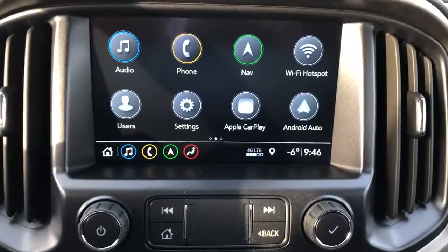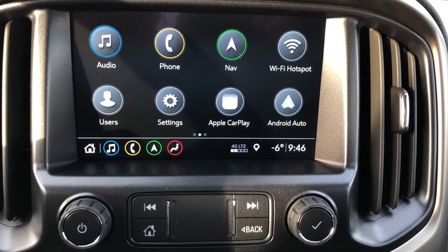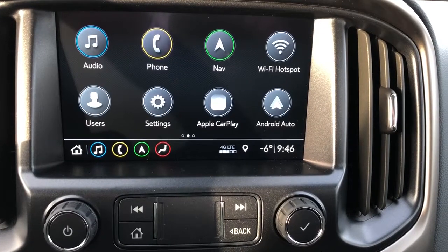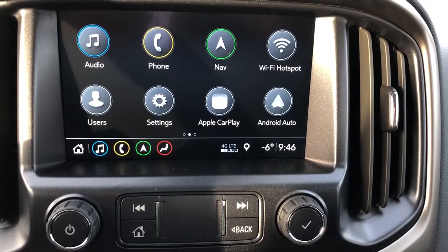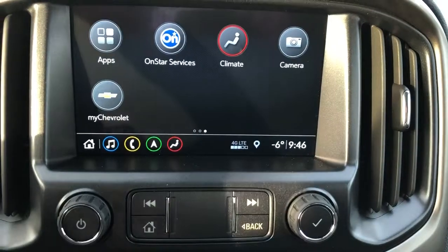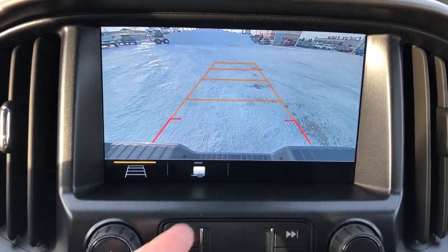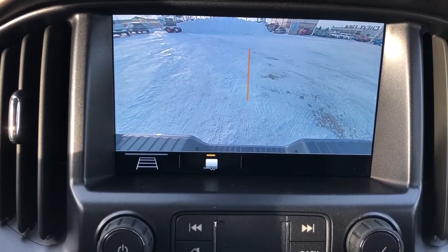Moving to the middle, we have our stereo system. You can see that we have our audio, our phone, our navigation, as well as our Wi-Fi hotspot and Apple CarPlay and Android Auto. This also functions as our backup camera — we have our adaptive guidelines, as well as our trailering guidelines.